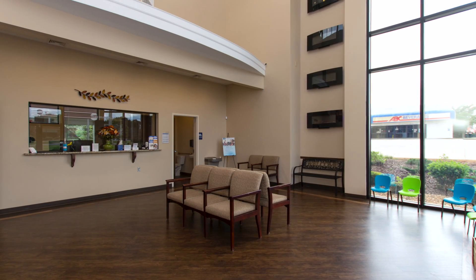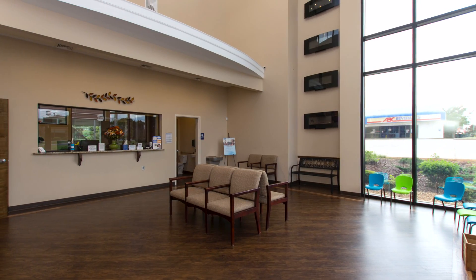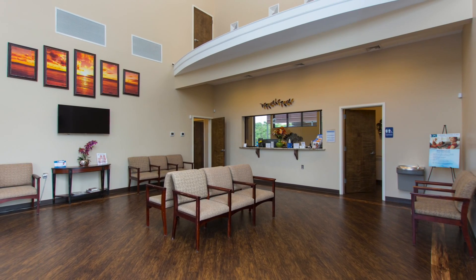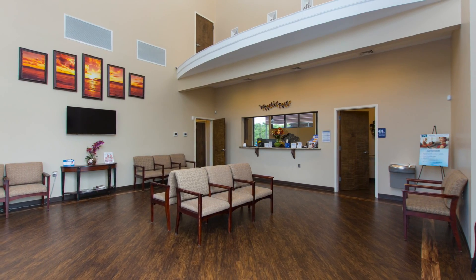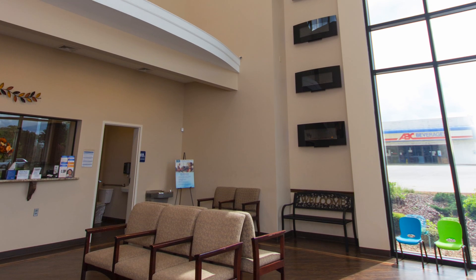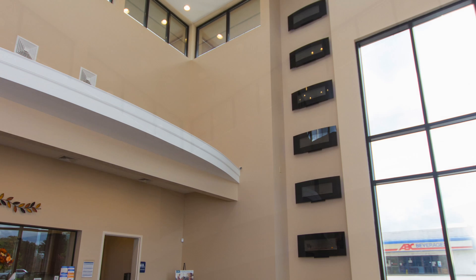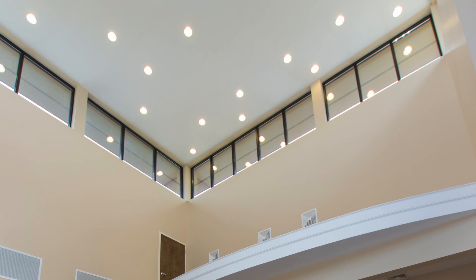Step inside to a spacious waiting and reception area where patients are allowed the latitude required to establish a welcoming and caring environment. This two-story entrance allows tons of natural light to filter through the walls of windows and the crowning window surround at the top.